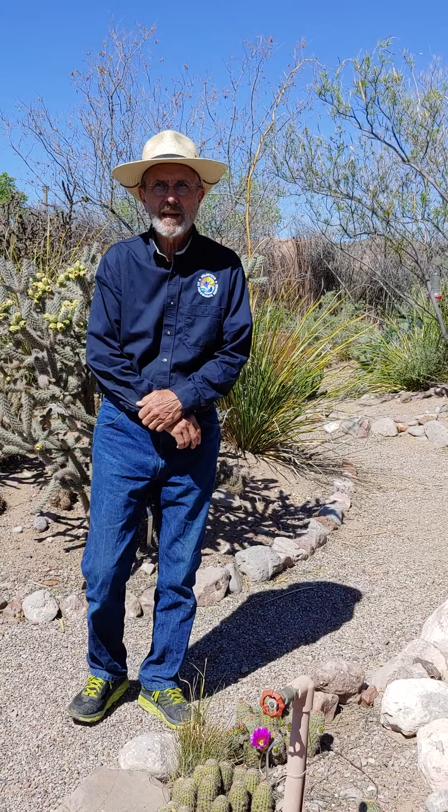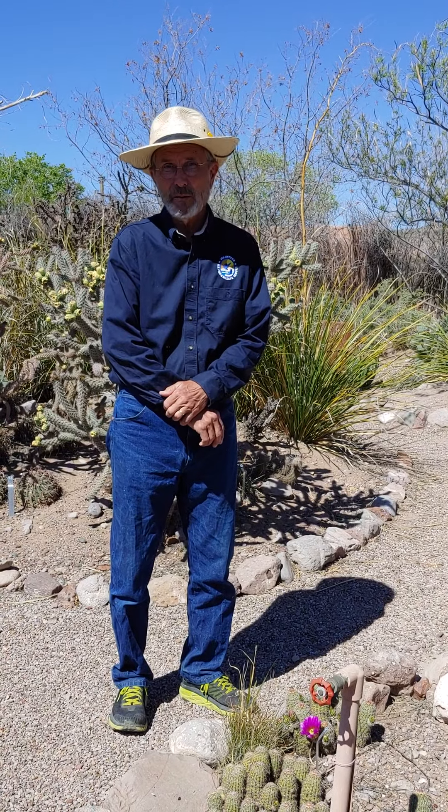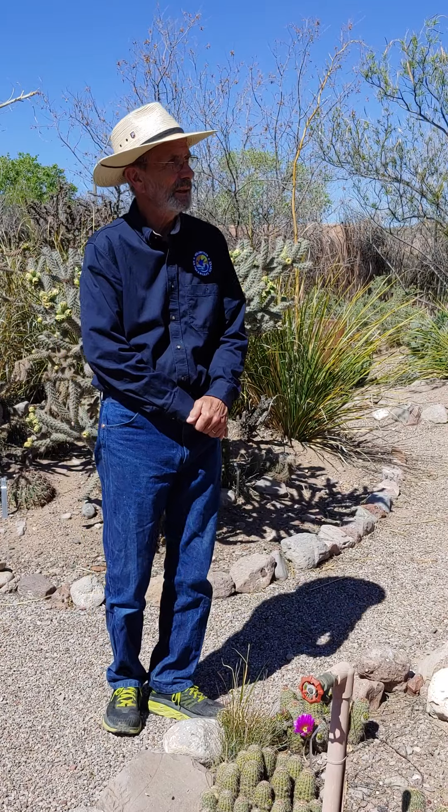Good morning everybody. We're here again in the arboretum on a nice sunny morning in April. It's not windy, which is always nice in New Mexico when we have a day that's calm and quiet and sunny.